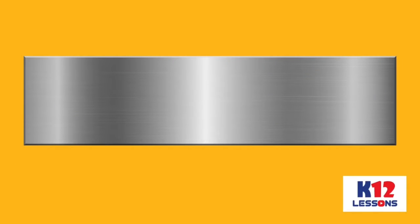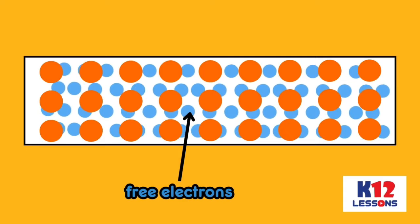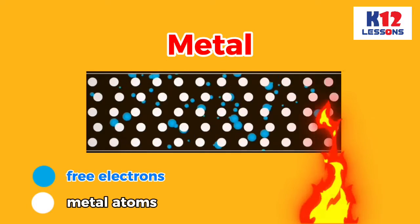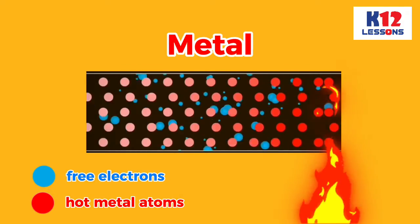Metals are good conductors of heat and electricity. They contain free electrons that move through the metal easily. Electrons gain kinetic energy when they collide with hot atoms and pass on energy when they collide with cold atoms.